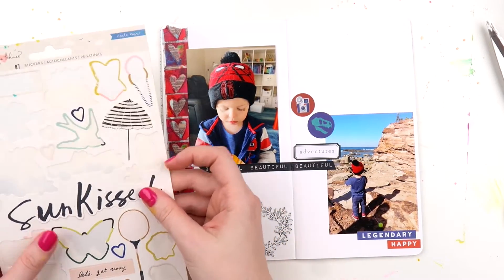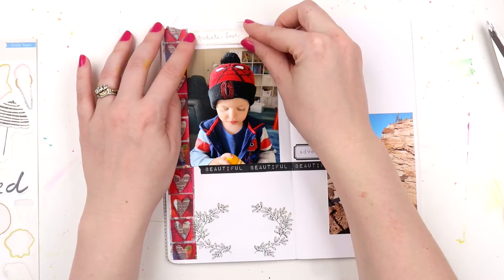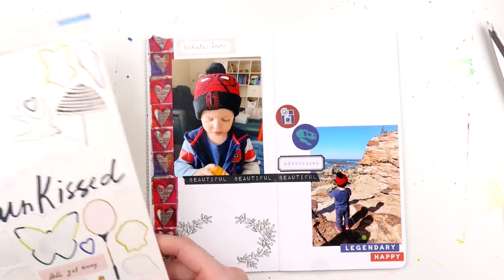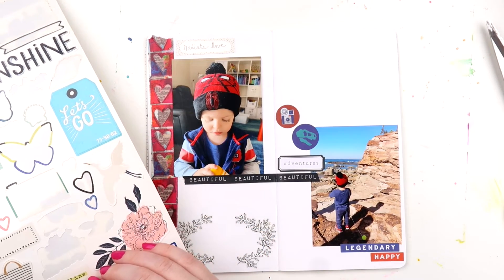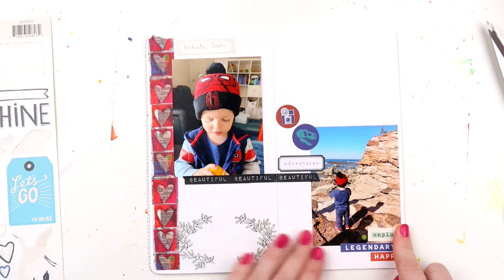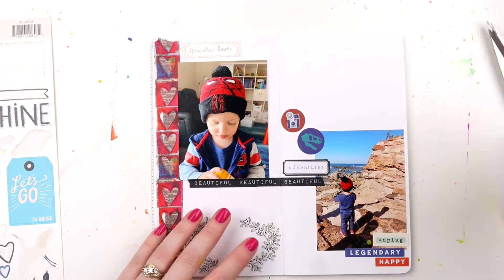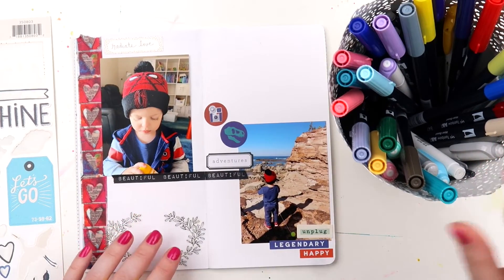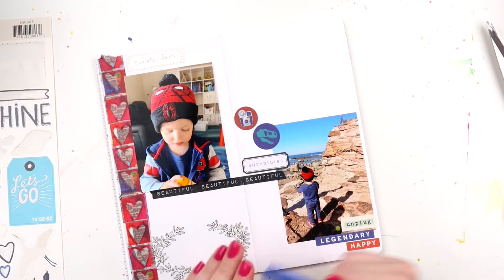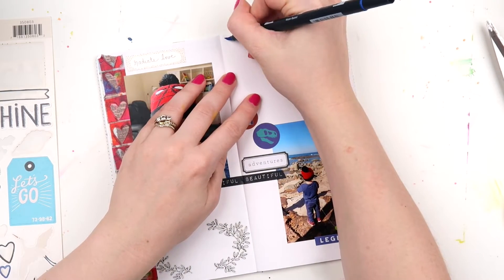I grabbed this sticker sheet because look at how many stickers are left — it's so close to being done. It's the Sunny Days one from Crepe Paper and I'm left with a few things that are a bit awkward, like umbrellas. I don't know when I'm going to use those, so I'm just trying to work through and see which stickers I can actually use before I possibly rehome the last little ones or maybe donate them to Archie to do some scrapbooking of his own.